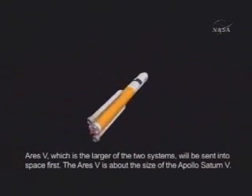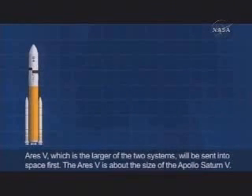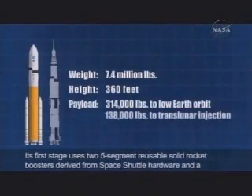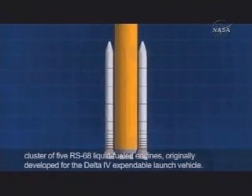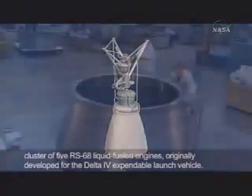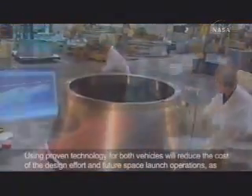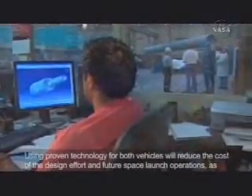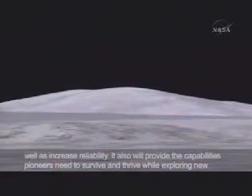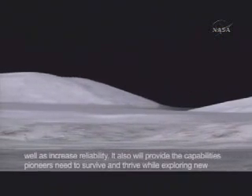For lunar missions, the Ares 5, which is the larger of the two systems, will be sent into space first. The Ares 5 is about the size of the Apollo Saturn V. Its first stage uses two five-segment reusable solid rocket boosters derived from space shuttle hardware and a cluster of five RS-68 liquid-fueled engines, originally developed for the Delta IV expendable launch vehicle. Using proven technology for both vehicles will reduce the cost of the design effort and future space launch operations, as well as increase reliability.